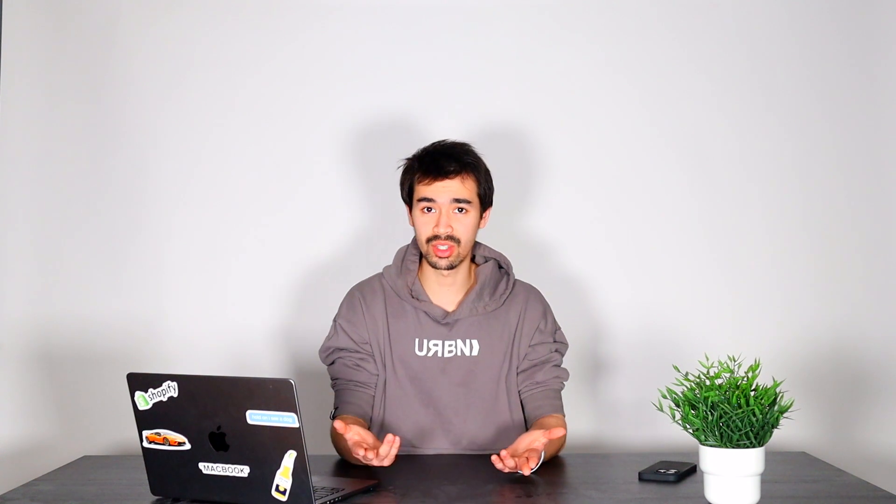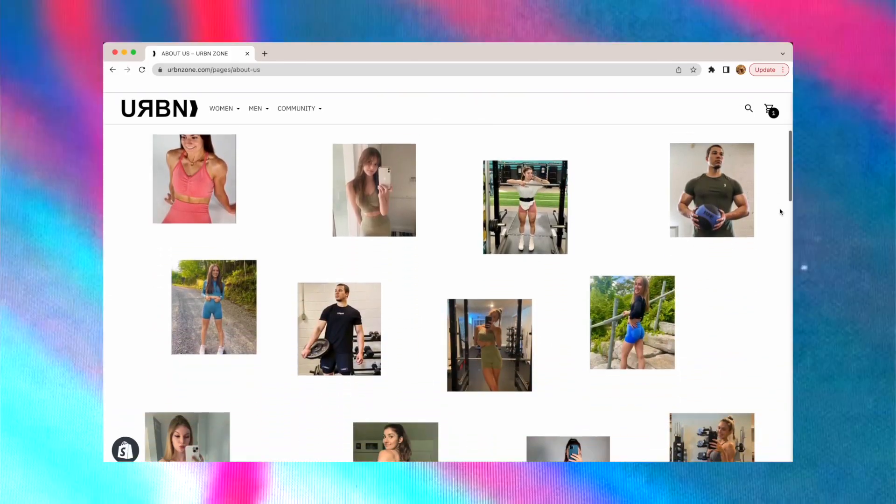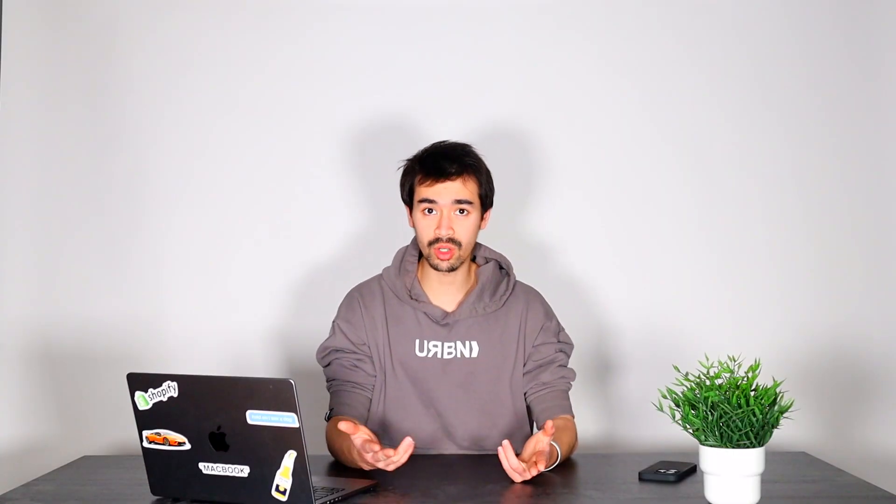Number two is your About Us page — absolutely crucial. I don't think you guys realize the importance of an About Us page. A lot of people buy from a brand because of what a brand stands for and who the brand is associated with. A great example of this is Drew, the brand that Justin Bieber started. They have great designs and pretty good quality, but we're also enticed to buying from the brand because of Justin Bieber himself.